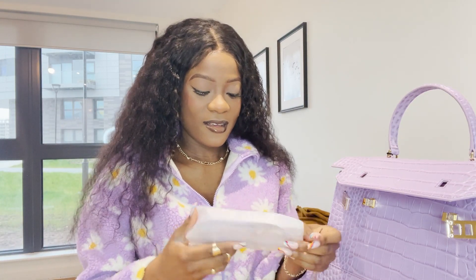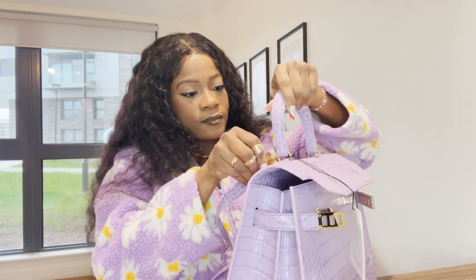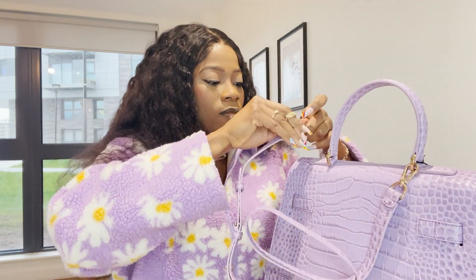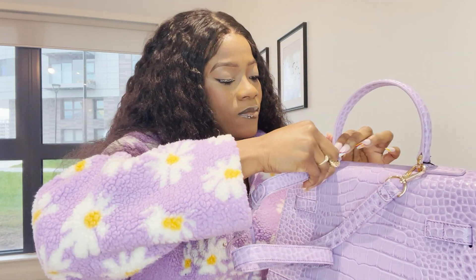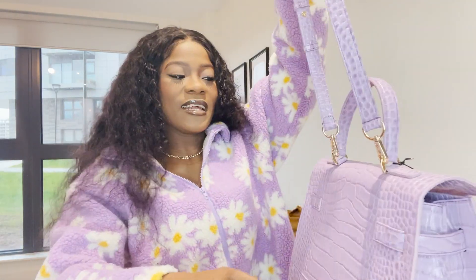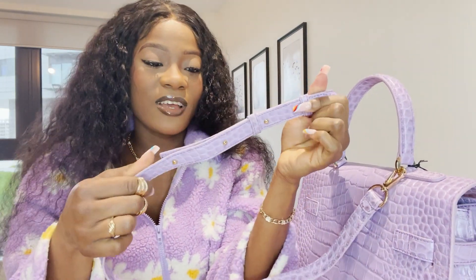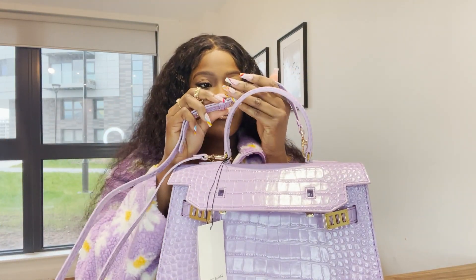I think I really made the right choice because this bag is so beautiful. It comes with a shoulder strap, which is even better because I can carry it on my shoulder. One thing I noticed about the strap is that it's adjustable right here — whether you're short or tall, you can adjust it to your desired length, which I really love.